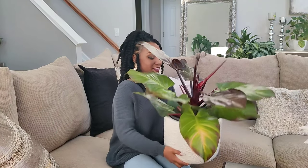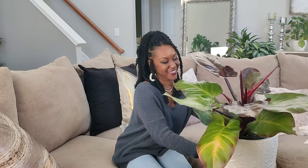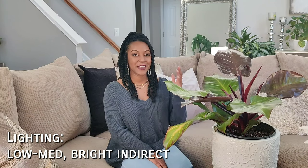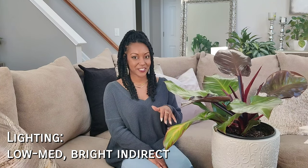Let's talk about lighting first. This is a low to medium light plant. If you're growing this outdoors in zones 10 or 11, you'll want to put it in a filtered sun or partial shade area — dappled shade — avoiding harsh direct sun, because these leaves are very delicate and can burn very easily. Similarly for indoor care, you want to put this in a bright indirect light situation. You don't want to put it in a direct south-facing window where the leaves can burn.